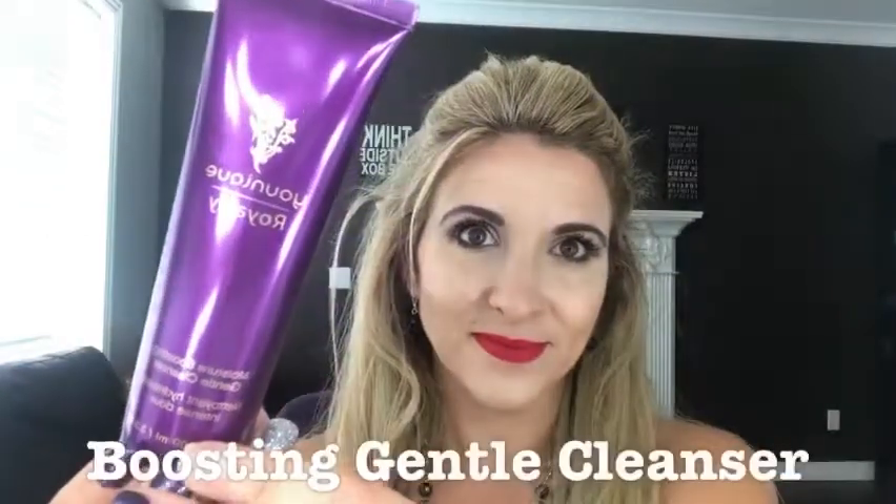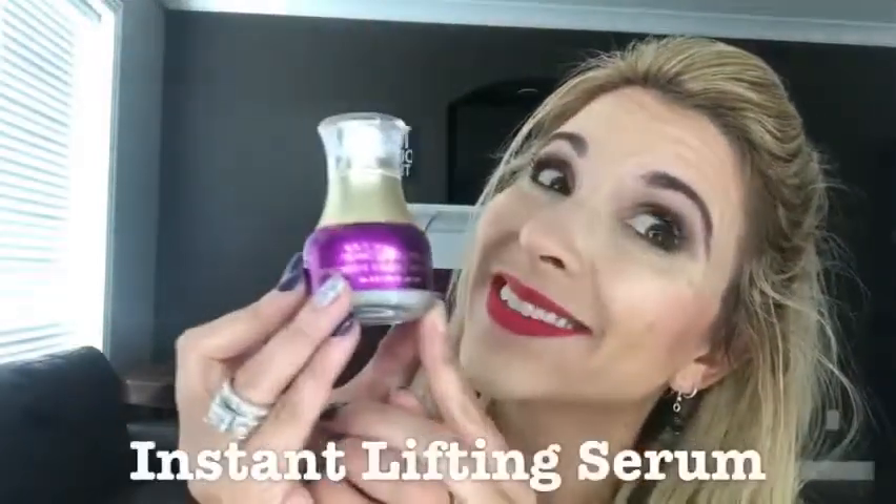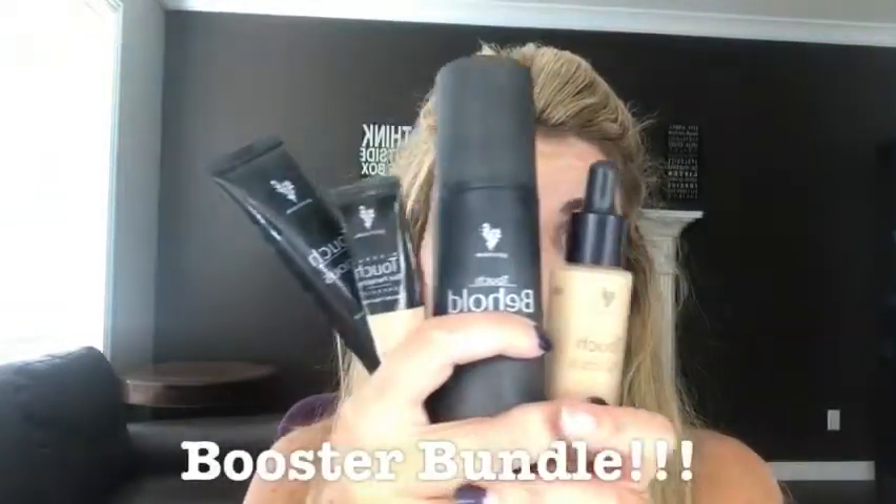They're called Addiction palettes because they're addicting, and you get Palette 4 in this presenter kit, as well as the angled sponge brush. You're also going to get a full-size bottle of rose water, a full-size boosting gentle cleanser, and a full-size instant lifting serum that is going to take away your fine lines and wrinkles when you apply it in the morning.